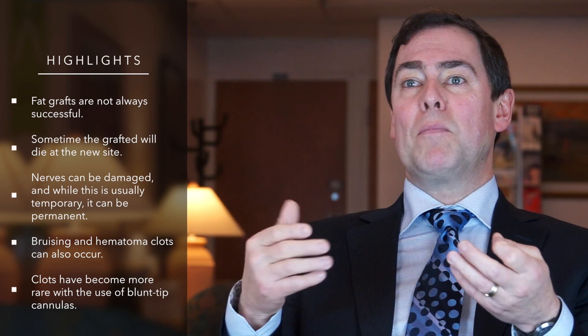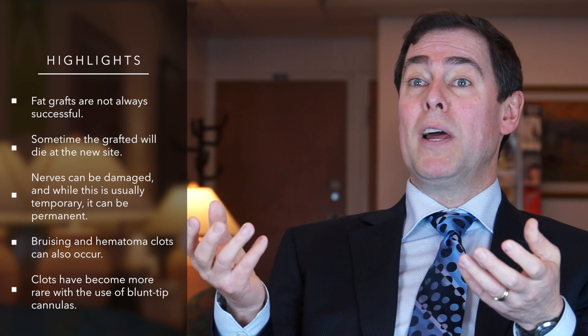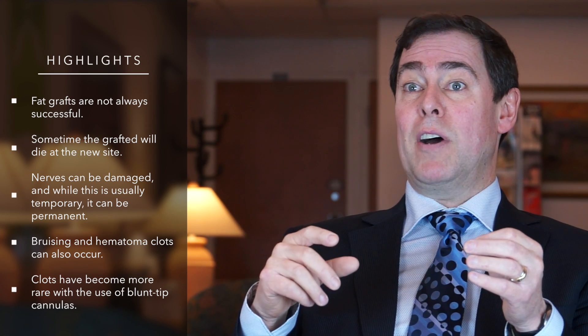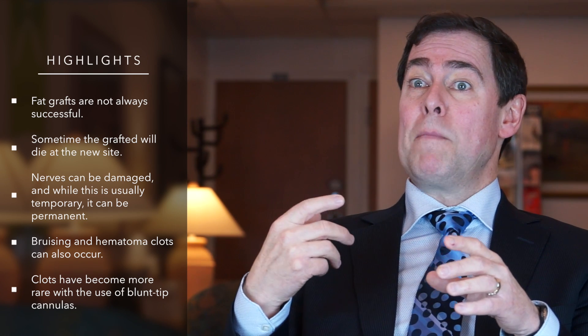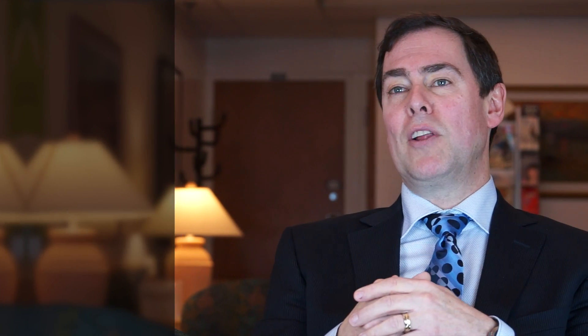There can also be prolonged bruising or the creation of a hematoma or blood clot in that area. However, that's typically reduced by the use of blunt-tipped cannulas, so the vessels tend to bounce off the smooth, rounded end of the cannula.